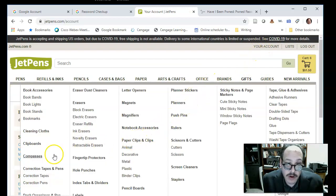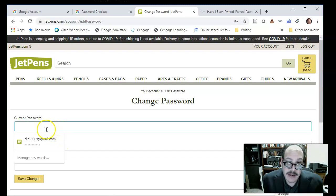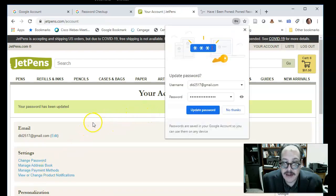I'm going to walk through the process of changing my password — every site is different on this. When I click the current password field, it automatically fills in the stored password. For the new password field, I want to choose 'Suggest Strong Password.' I'll blur that out so you don't see it, but notice it filled it in. I click Save Changes and the password has been updated on this website, JetPens.